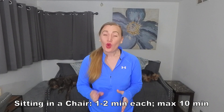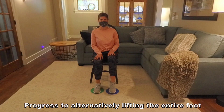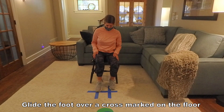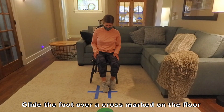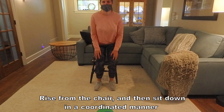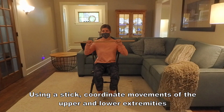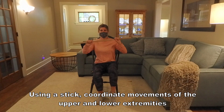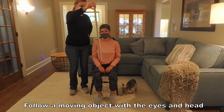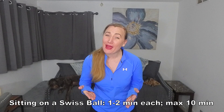Sitting in a chair. One to two minutes for each exercise with a maximum of 10 minutes. Then sitting on a Swiss ball, one to two minutes for each exercise with a maximum of 10 minutes.